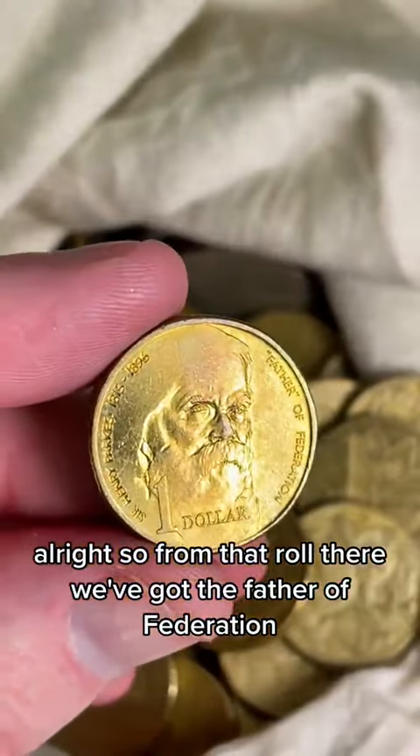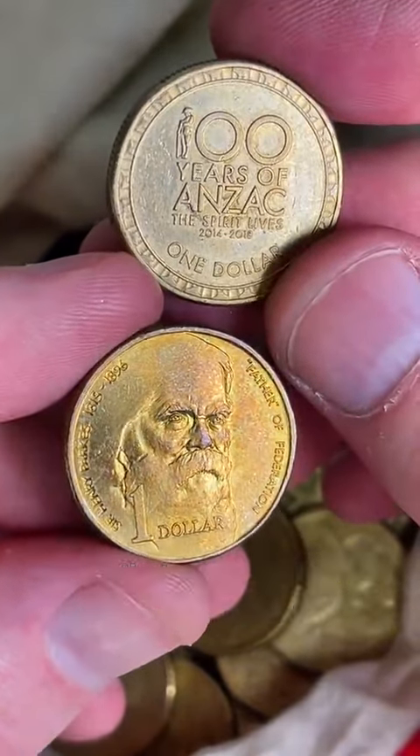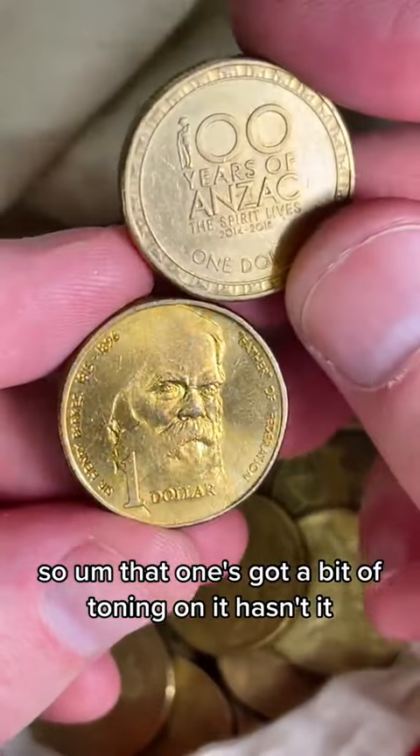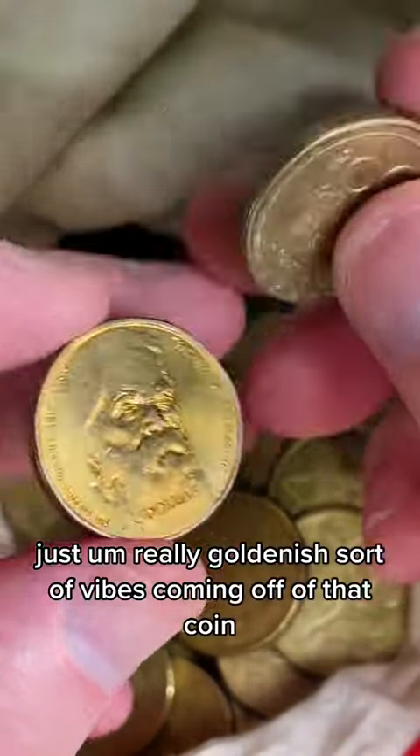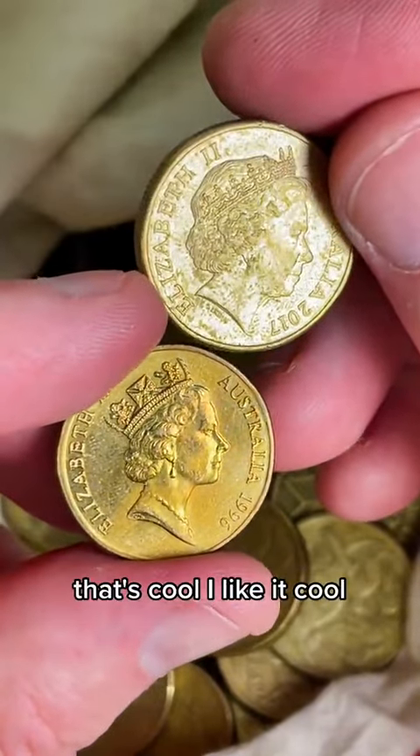So from that roll we've got the Father of Federation, Sir Henry Parkes, and we've got an Anzac coin. That one's got a bit of toning on it — really golden-ish sort of vibes coming off that coin. I like it.